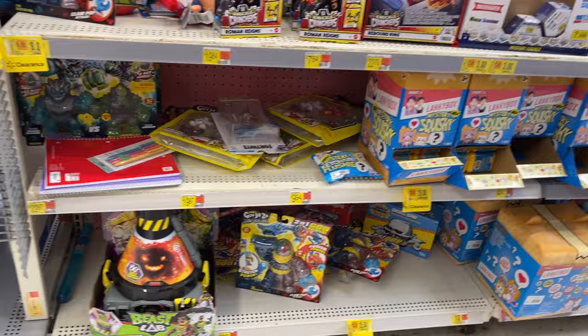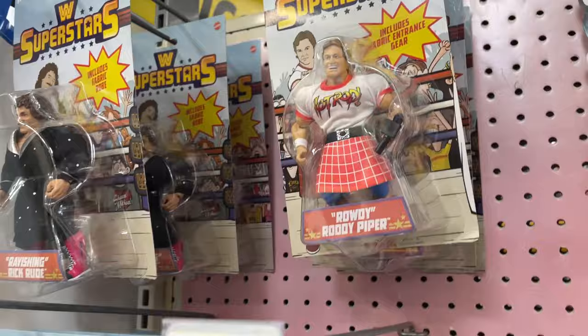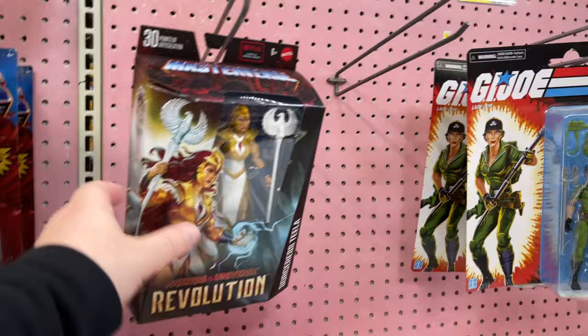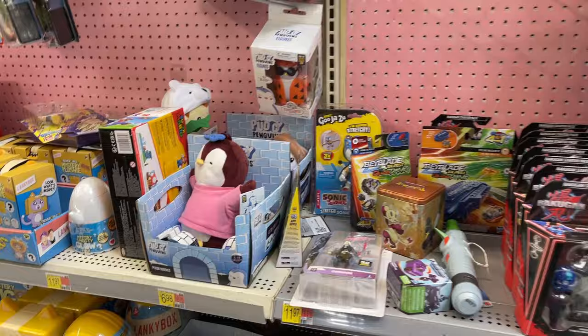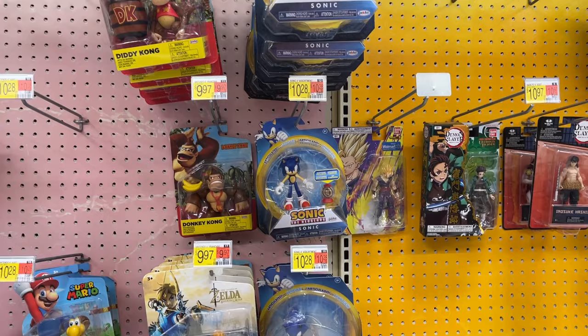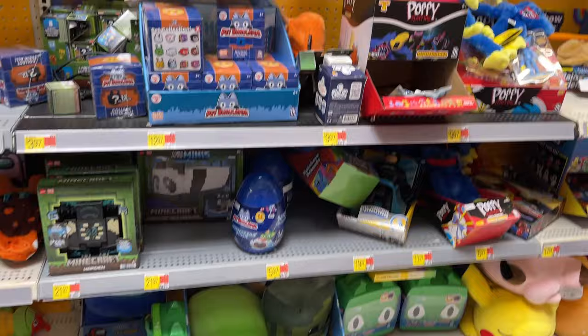We've got some Superstars — got The Rock, Macho Man, got Rowdy Piper. That's cool. The animated Teela, there's a Master Verse Teela. All kinds of little things — got the Penguins, Mario Movie, Sonic, Donkey Kong, Diddy Kong. A little bit of Dragon Ball, Demon Slayer. Some Minecraft going on. Rainbow Friends, Poppy Playtime.